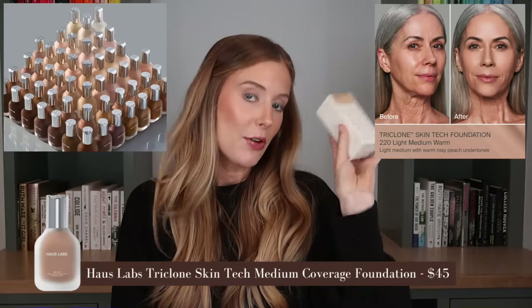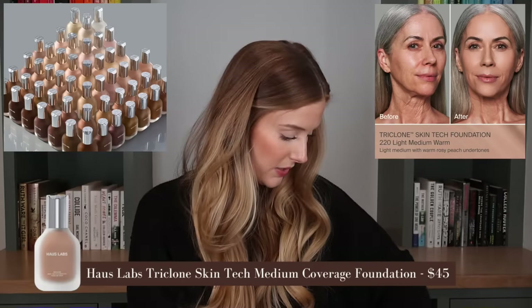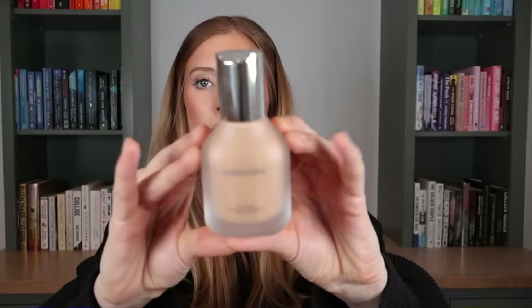Let's move on to makeup. I wanted to pick up another House Labs foundation but in a deeper shade, since the one I have is for my fair skin. I picked up 200 Light Medium Neutral on a whim — I think I should be good with that. I just cannot stop wearing this mixed with a glow primer lately. It's my go-to. Highly recommend.